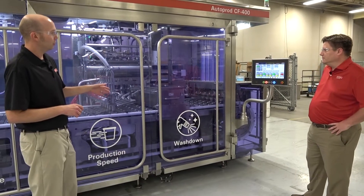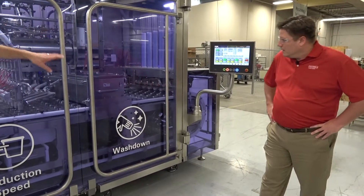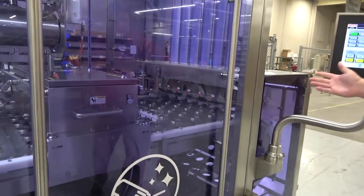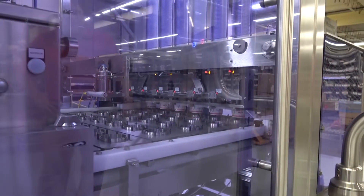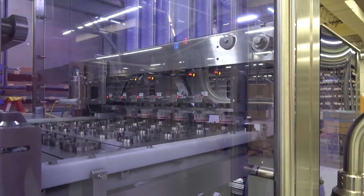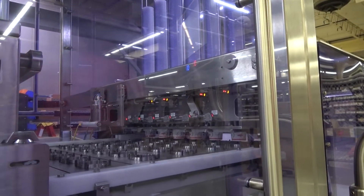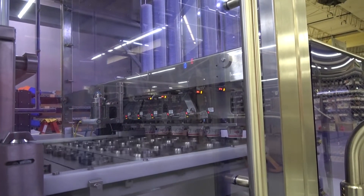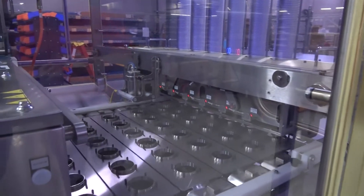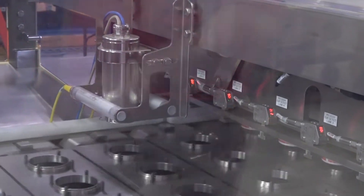Starting at the denester end of the machine: we have a slide plate denester for quick changeover — it's different from the screws people are used to. You just pull a plate out and your denester changes over, then change the diameter parts which just hang on there. Just downstream of the denester there's a camera that checks if the cup is clean. If there's a particle larger than 60 thousandths of an inch in diameter, it won't fill that cup, won't put a lid on it, won't seal it, and will reject it.